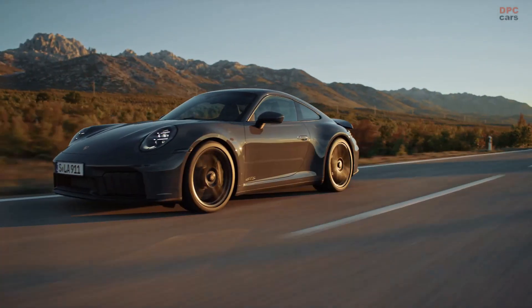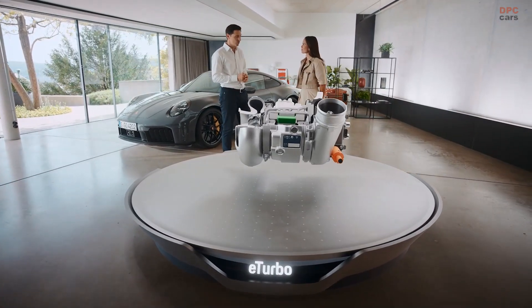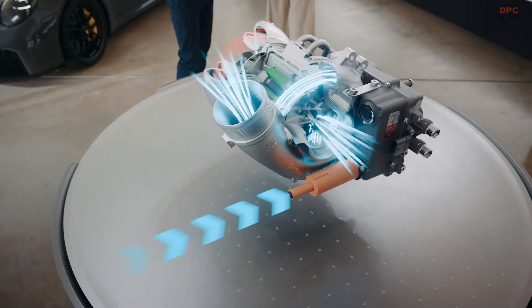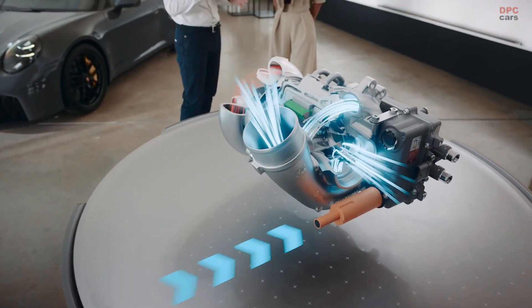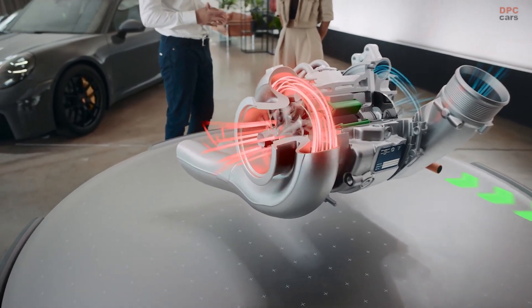The essential innovation is the electric turbocharger on the flat-6 engine. It can do two different things: it delivers compressed air immediately to the engine to reduce the turbo lag to a minimum, and second, it recovers heat energy out of the exhaust gas to add even more power to the drivetrain.